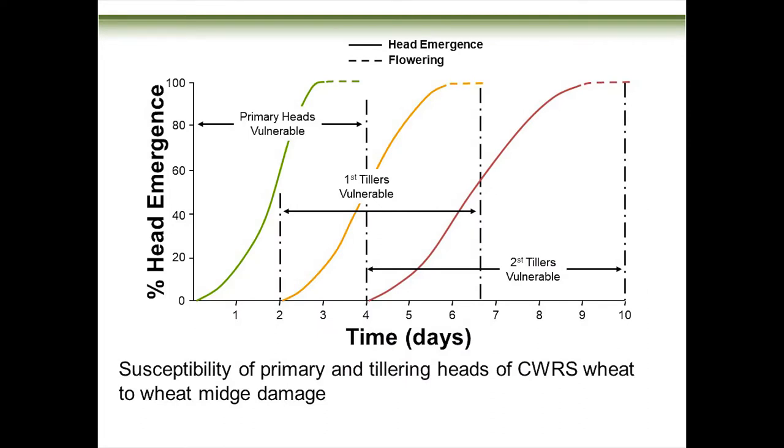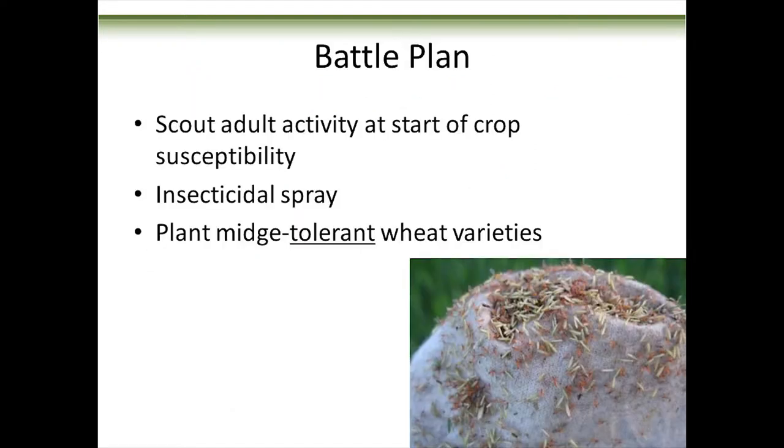Don't forget about your tillers. If your primary heads have escaped wheat midge because you planted early with an early-maturing variety, you might have tillers that are vulnerable a couple of days later, and secondary tillers may also be vulnerable. Keep watching your crop whenever you've got heads that are susceptible. Your battle plan: scout adult activity at the start of susceptibility, use insecticidal spray if needed, but I'd really suggest planting midge-tolerant wheat varieties if you know or suspect you'll have a wheat midge problem.